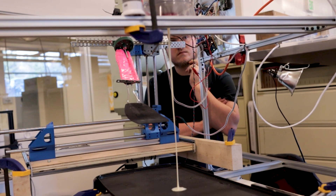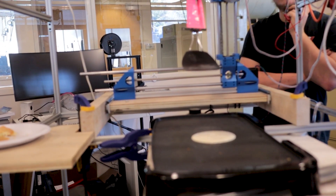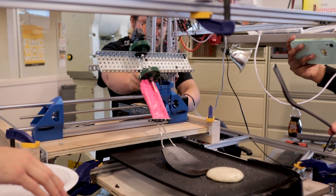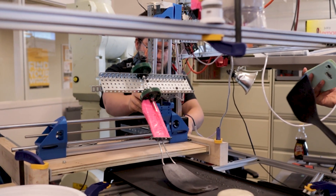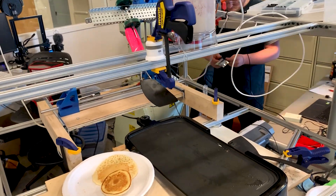The batter mixer and dispenser leverages a modified off-the-shelf electric batter mixer controlled by both digital and PWM signals from the Raspberry Pi. The pancake flipper is a custom-built CNC XYZ gantry system with its spatula attached to the end effector. Similar to a 3D printer or CNC lathe, it is a feed-forward kinematic machine that uses a start position as zero and basic stepper motor kinematics to derive its position in three-dimensional space.